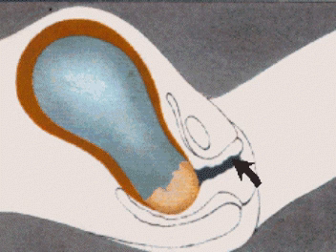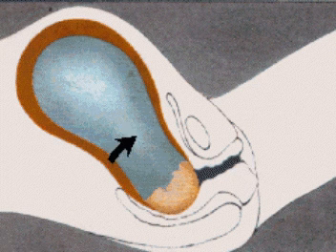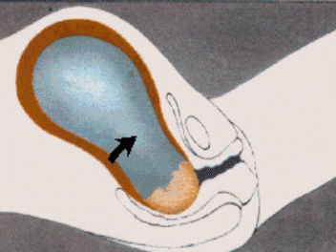In the second stage of labor, the contractions become more forceful, more frequent, and more painful. As the baby's head starts to move down the vagina, the amniotic sac breaks and fluid is released. Most mothers recognize this event as their water breaking.